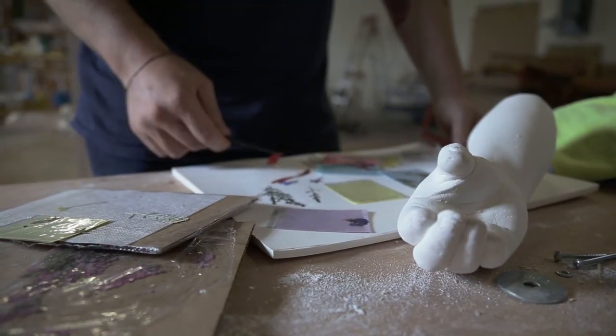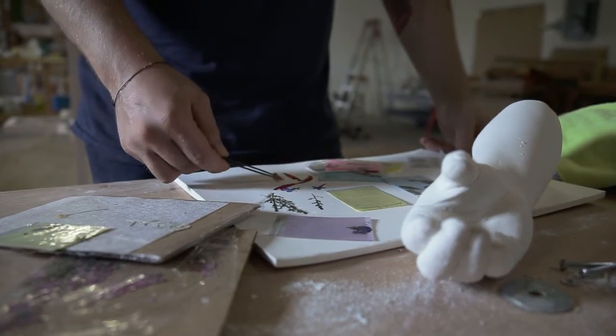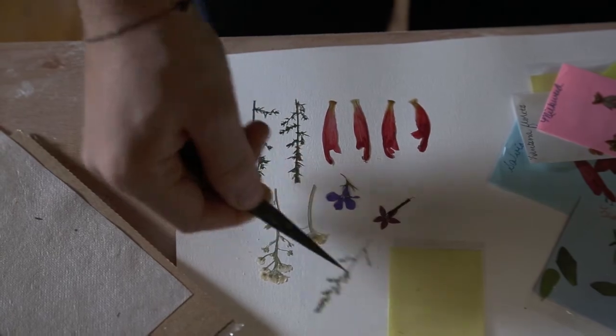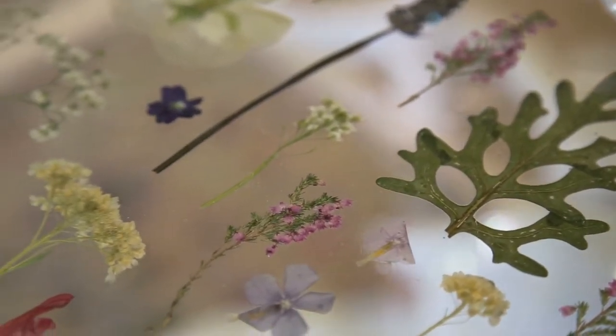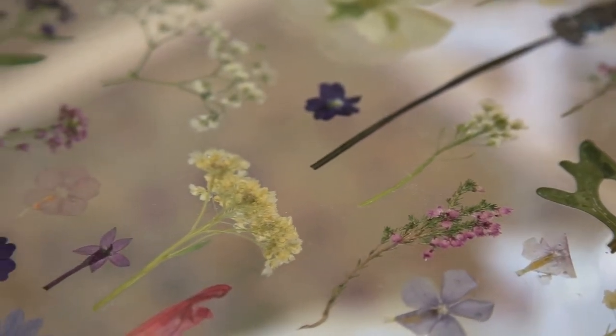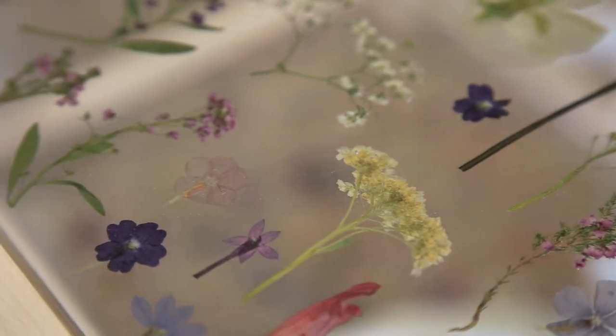Part of the crossover material exploration in the piece is using these dried flowers that have been embedded in the shelves themselves. I've laid them out and indexed them in this very particular way to show the gathering, the collecting of something. The use of these dried flowers also references the use of floral decals in ceramic ware.